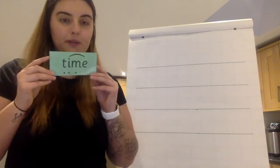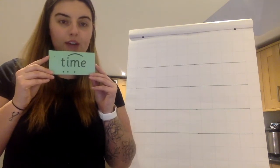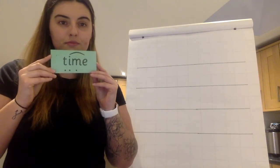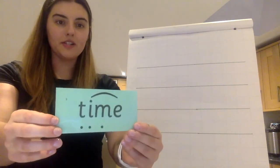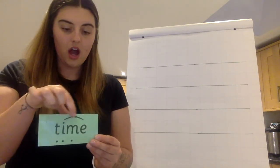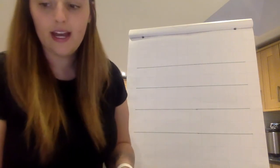Last one. Special friends. Sound it out. Read the word. Well done. I-T-I-M — time. Excellent job.